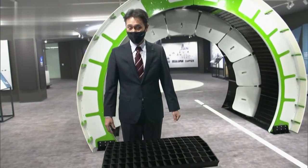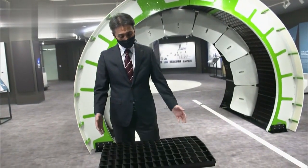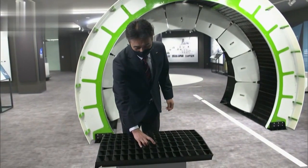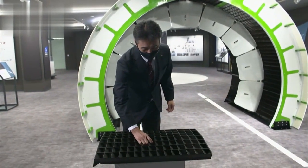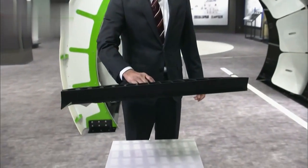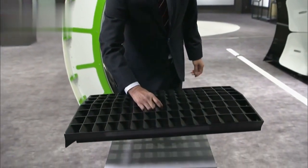They were stronger than metal ones and lighter. Even at this size, it only weighs about 5 kilograms. If this cascade were metal, it would be pretty hard to lift with one hand. But it's no problem with the ones they made.